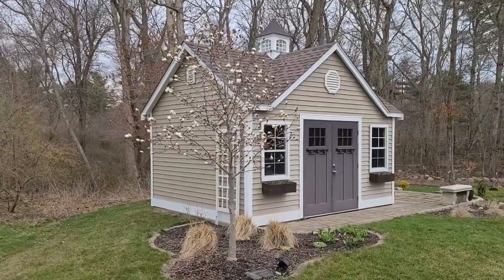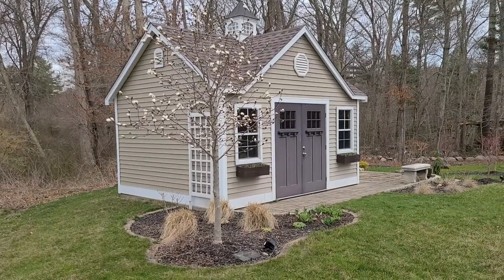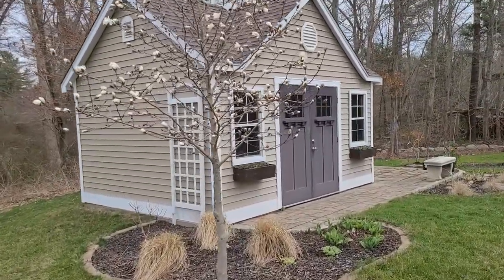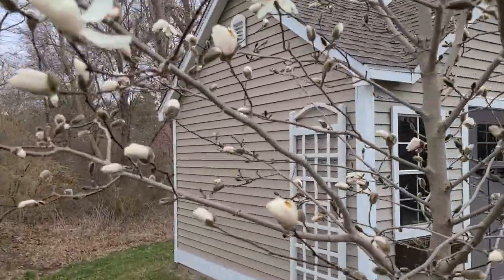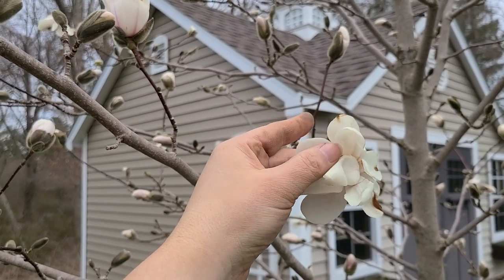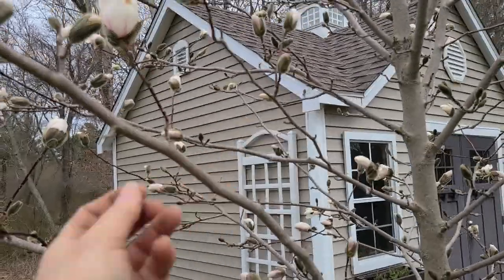Our magnolia tree is actually starting to come into bloom. This tree is a Dr. Merrill magnolia and it's an early spring bloomer. It has very nice white open blooms — not a cup and saucer type, they're almost like a star shape. It's actually beautiful and smells so fragrant. Not sure exactly what it smells like, but when you walk by it you can't miss it.